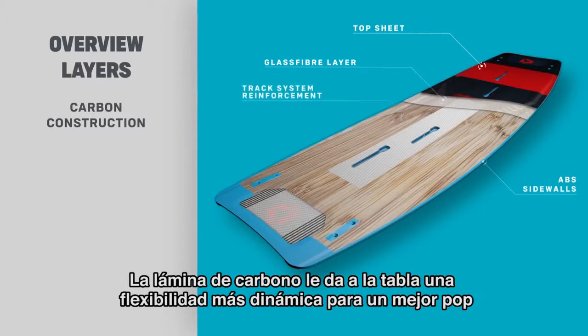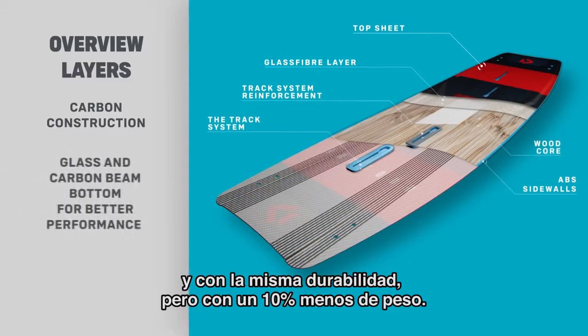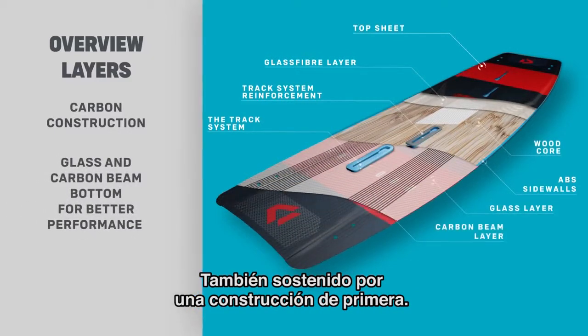The carbon beam gives the board a more dynamic flex for better pop, with the same durability, but with a 10% weight reduction. Also supported by our premium construction.